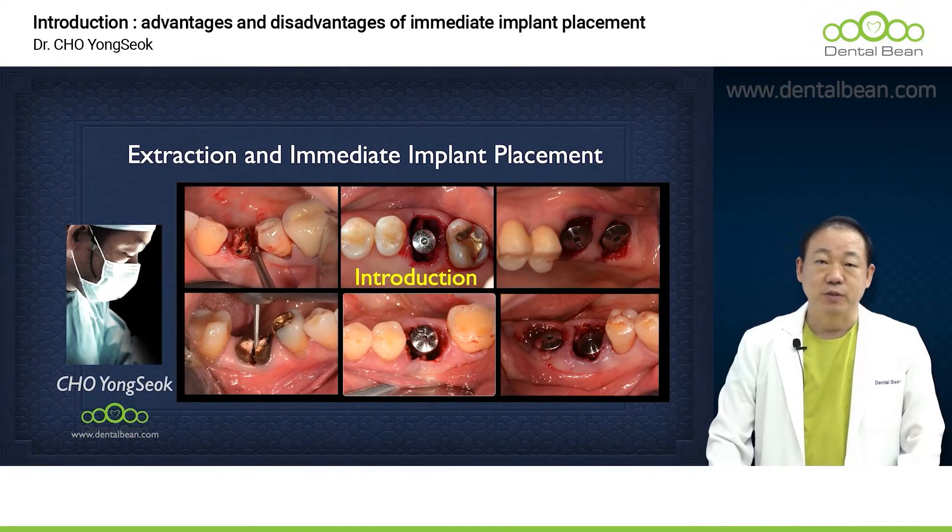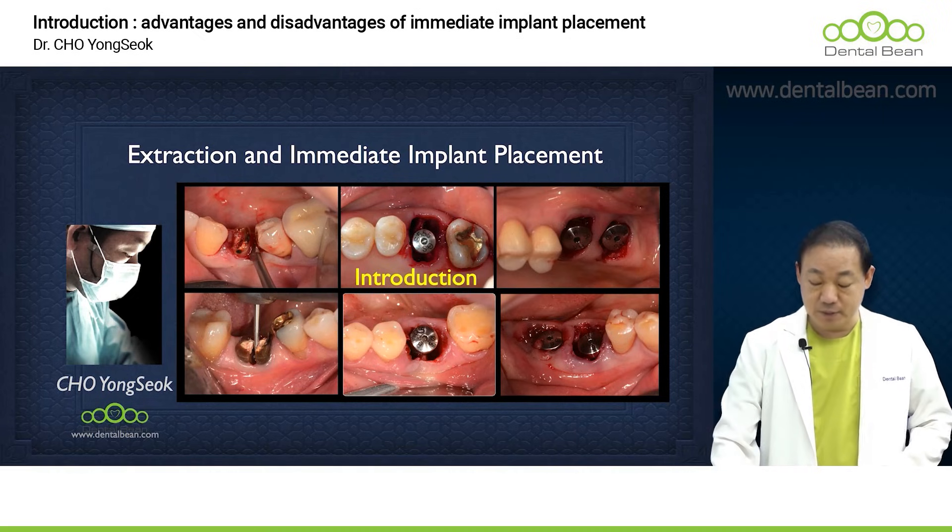Hello, everyone. I'm Dr. Cho Yong-sok from DentalBean. Today, I'm here to talk about tooth extraction and subsequent immediate implant placement.